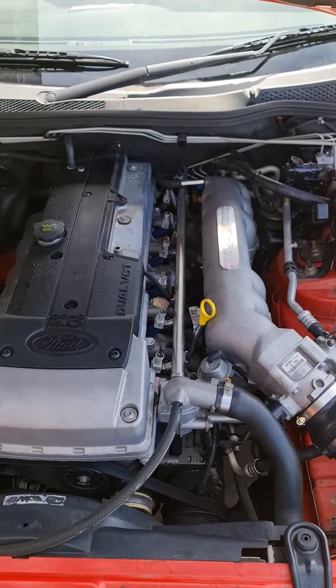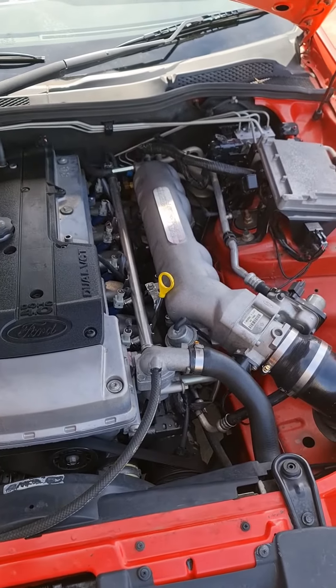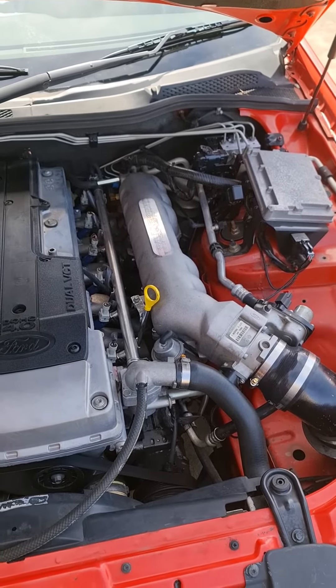If you want a little bit extra, you can always put a set of extractors on, you can put an exhaust system on, and then you can have a custom tune done on the factory ECU. And that will definitely guarantee even better results again.